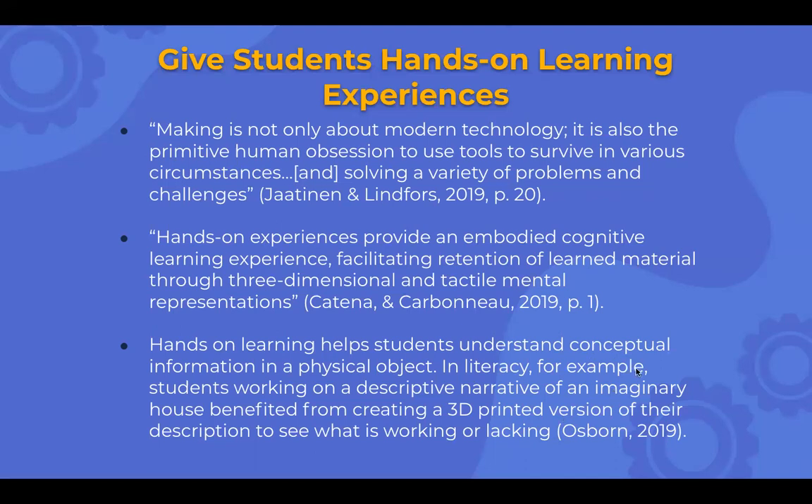In one article, a media center specialist teamed up with an English teacher on a lesson where students had to create a narrative about houses. They made their narrative and then were able to design and 3D print those versions. Seeing the physical model, they could ask whether the house had all the key features they were looking for — they could visually see with their hands what they were trying to think and express. That allowed them to go back and rework their narrative if needed. A kind of interesting collaboration.